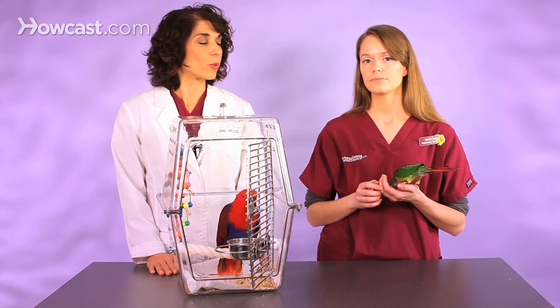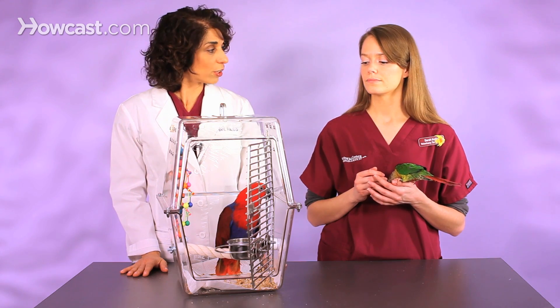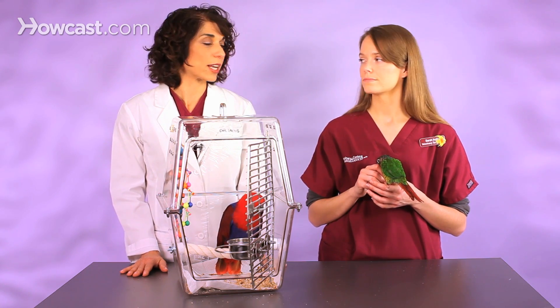With cockatiels, when they're young — if they're the typical wild type, which is the gray and yellow type — all of them will have those bands or stripes on their feathers under their tail and inside their wing. When you extend the wing, you can see those spots. After about a year of age when they're sexually mature, females retain those spots and stripes, and the males lose them. Males can actually have brighter orange cheek patches on their face.